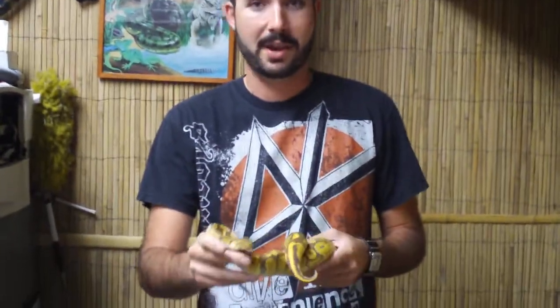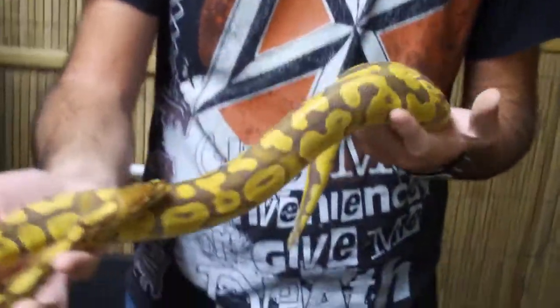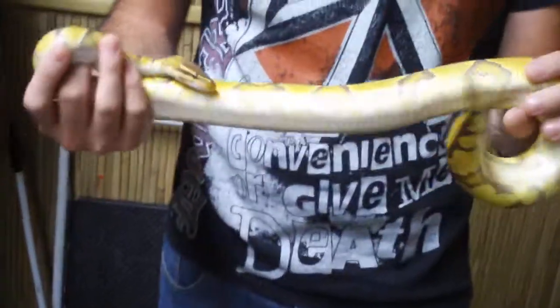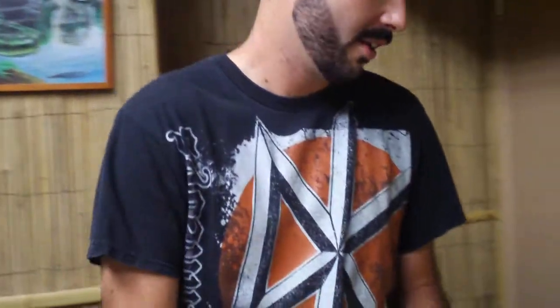This is a caramel albino ball python male that we got last year in a trade, and he grew like a champion — just weekly feedings, and before his first birthday he was breeding females. So one of those rare gem males you want, and this is the fruit of his labors.